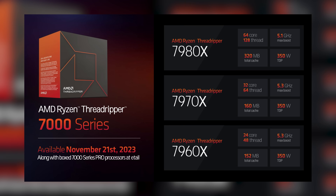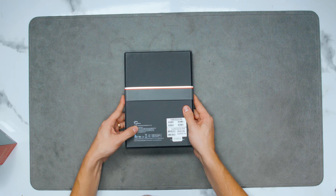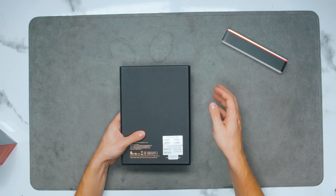The 80X designation didn't exist before — we had 90X, 70X, and 60X. This 7980X is the 64-core, 128-thread variant, while the 7970X is the 32-core model.